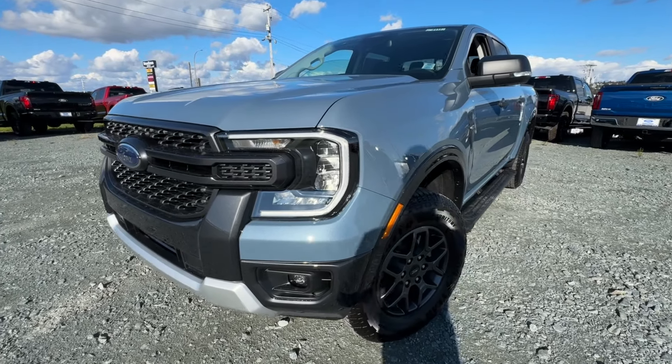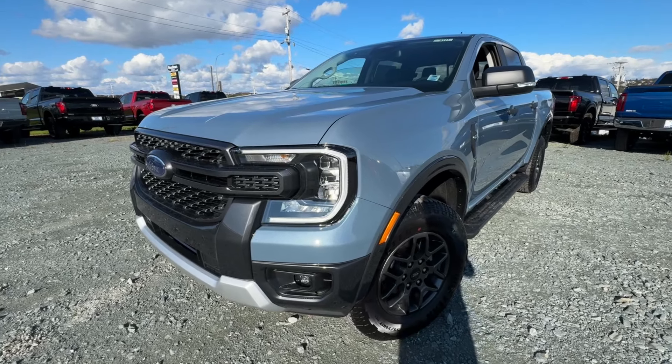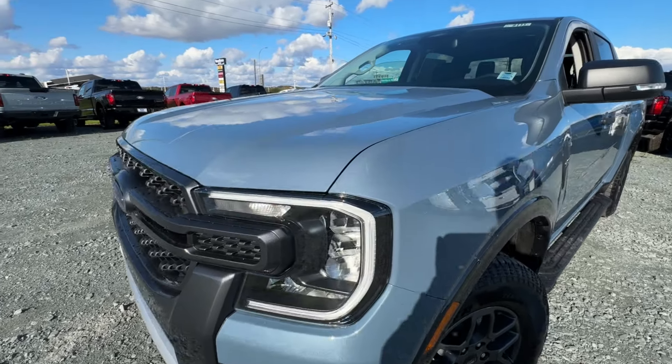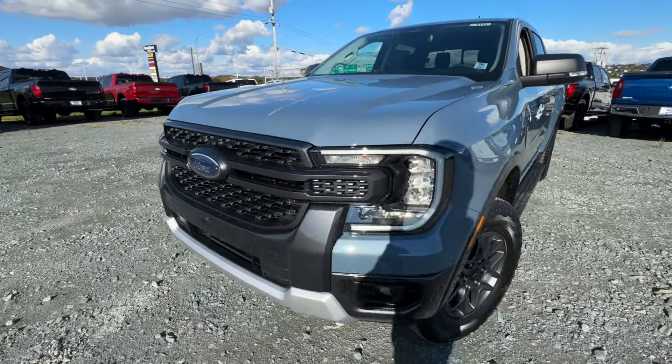Welcome back to McPhee Ford. Today we're taking a look at this brand new 2024 Ford Ranger. This model here is the XLT trim level, finished in azure gray metallic and powered by the 2.3-liter EcoBoost engine.